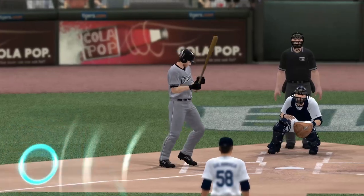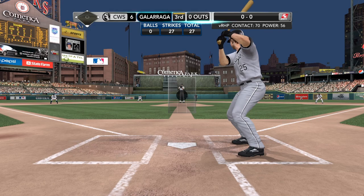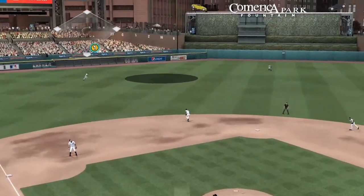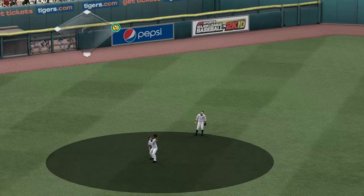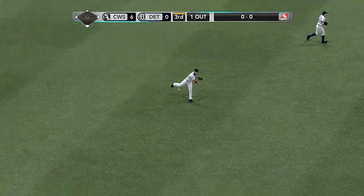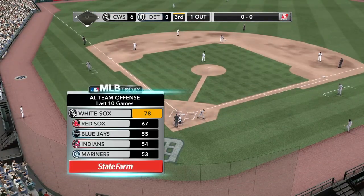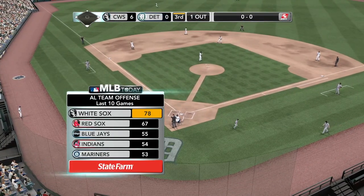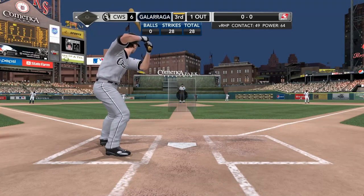We're at Comerica Park enjoying this great evening with Major League Baseball. First one to Teehan — hit in the air to left center, Guillen will field it for the out. State Farm brings you the teams leading the way offensively over the last ten games: the White Sox number one, the Red Sox second, Blue Jays third, the Indians fourth, and the Mariners fifth.